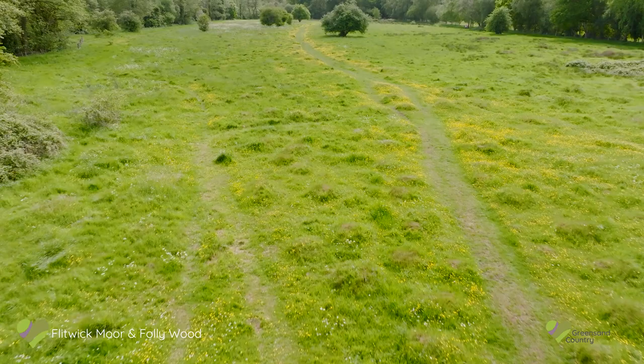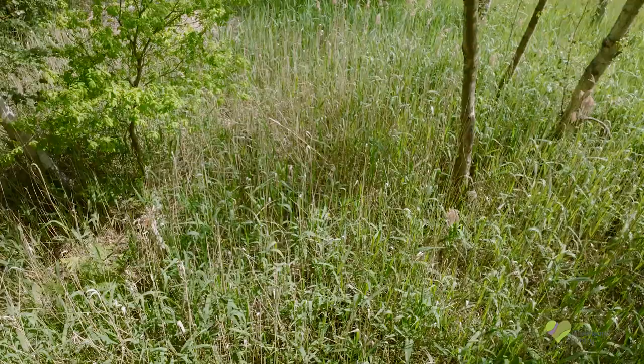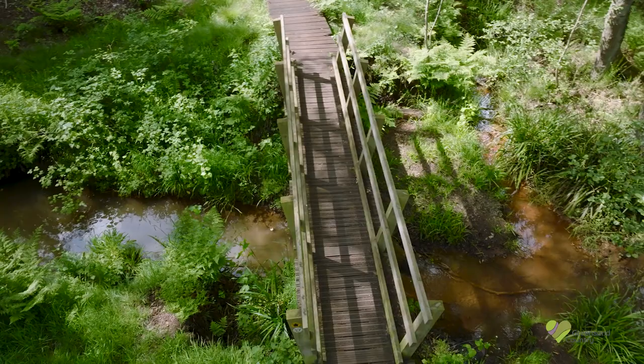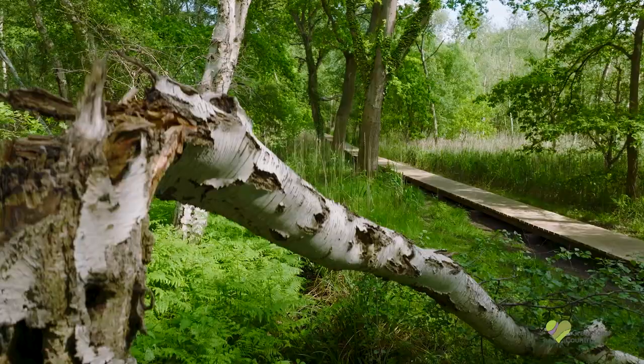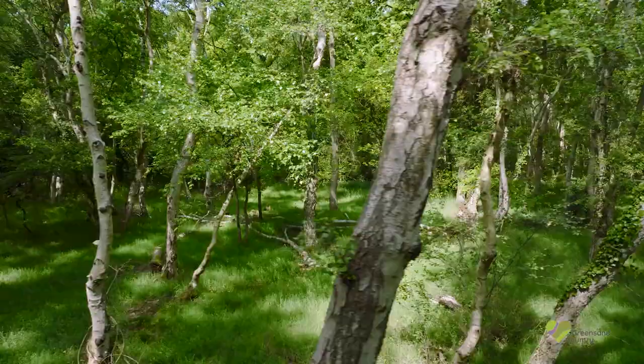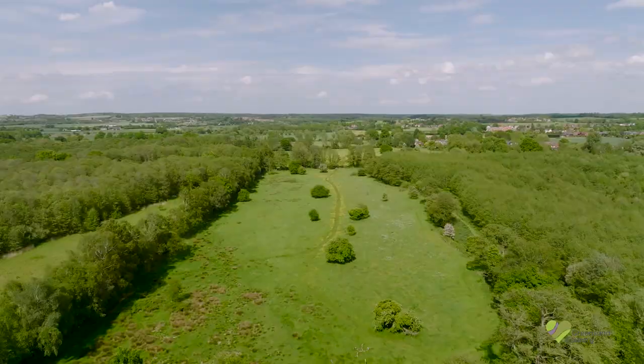We have wetlands such as the nationally significant Flitwick Moor in the heart of the Flitt Valley, where there's a mix of fen, meadow, wet woodland and fragile peaty soils. Tall reeds fringe open water where frogs and toads spawn in spring — a truly tranquil environment to explore.